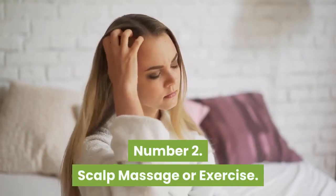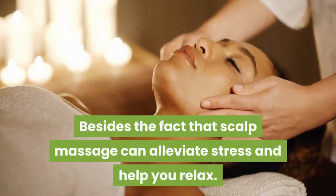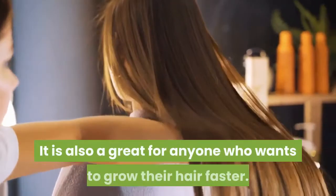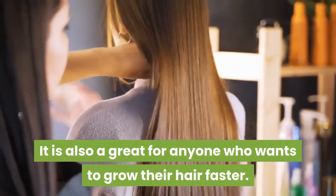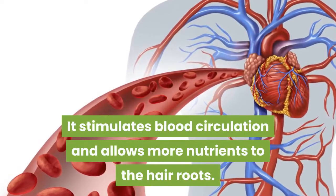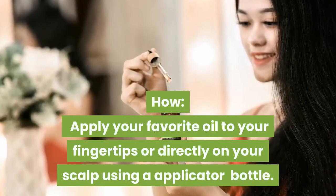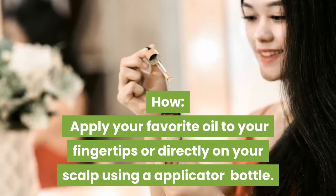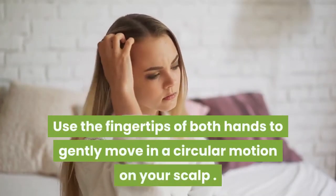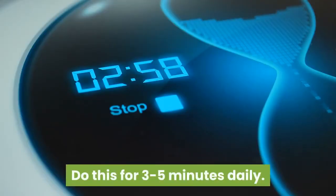Number 2: Scalp Massage or Exercise. Besides the fact that scalp massage can alleviate stress and help you relax, it is also great for anyone who wants to grow their hair faster. It stimulates blood circulation and allows more nutrients to the hair roots. Apply your favorite oil to your fingertips or directly on your scalp using an applicator bottle. Use the fingertips of both hands to gently move in a circular motion on your scalp. Do this for three to five minutes daily.